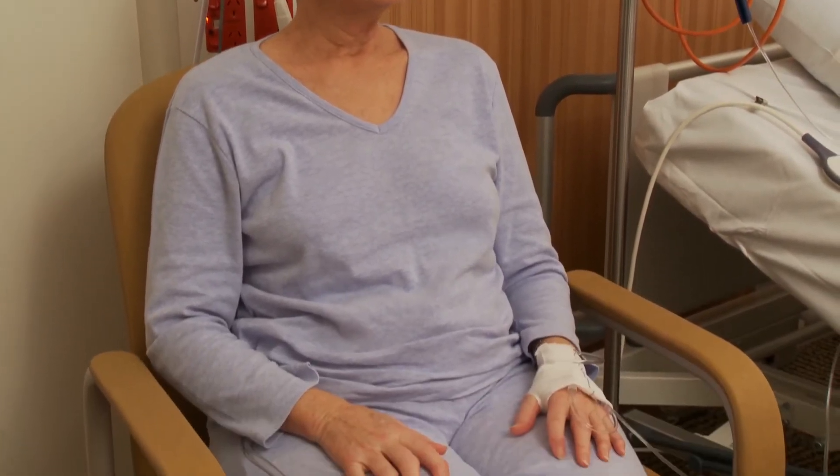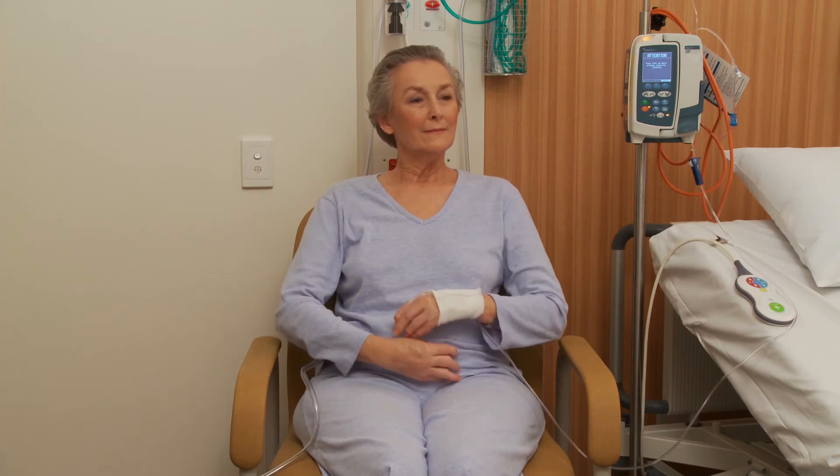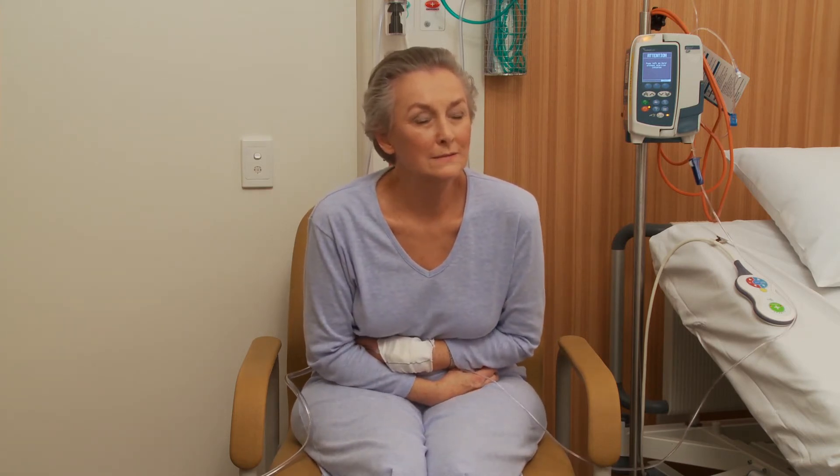The same principles can be applied when sitting in a chair. Try to always sit in a supported posture, sitting well back in the chair rather than balancing on the edge of a bed. When you cough, lean forward into your supportive pillow or arms.